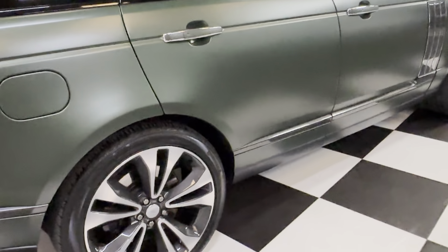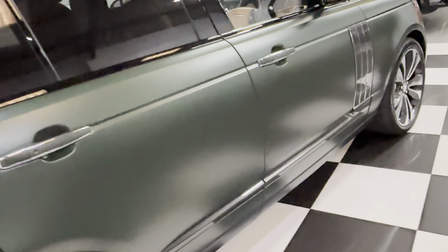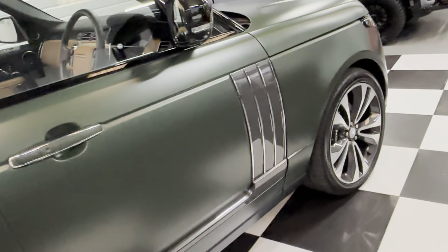It's just been to Lincoln Land Rover and had a service. It's full Land Rover service history, all up to date with receipts.